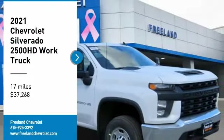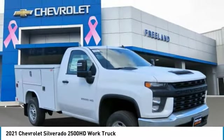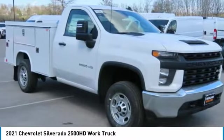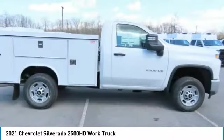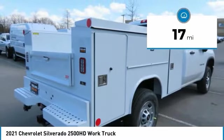Make a great choice today with the 2021 Silverado 2500HD. This pickup truck pulls unlike any other and is priced below $40,000. This vehicle has less than 100 miles.